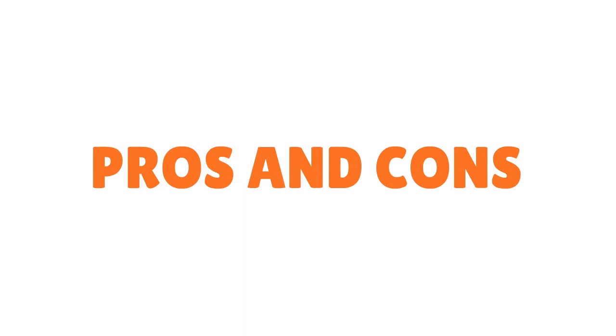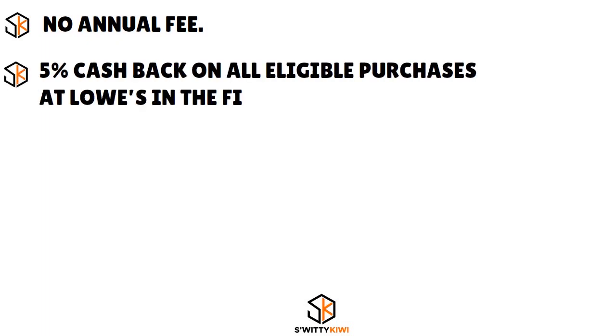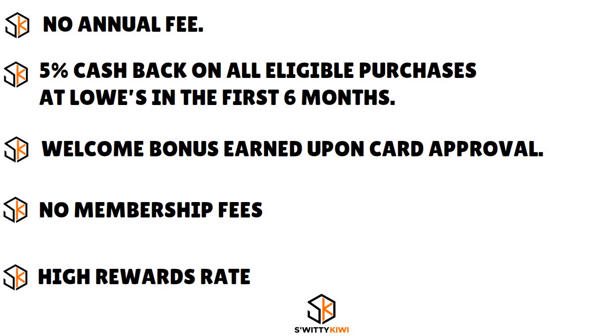Here are the pros and cons. Pros: there is no annual fee. You have 5% cash back on all eligible purchases at Lowe's in the first six months. You also have a welcome bonus earned upon card approval, no membership fees, and a high rewards system in place.